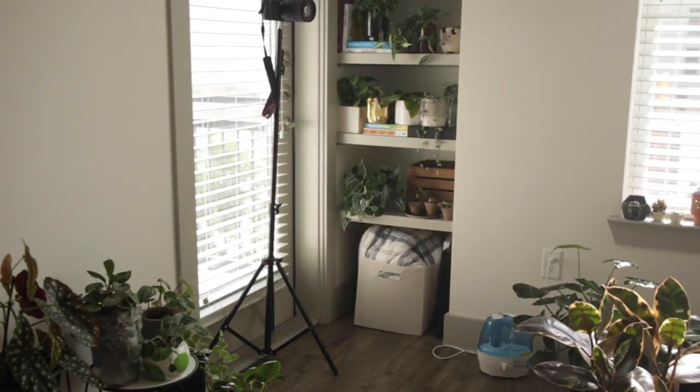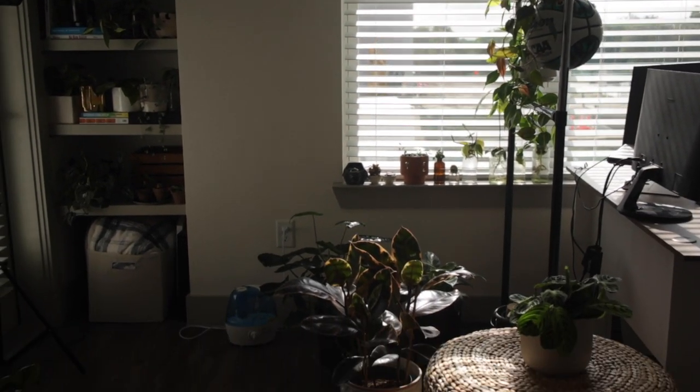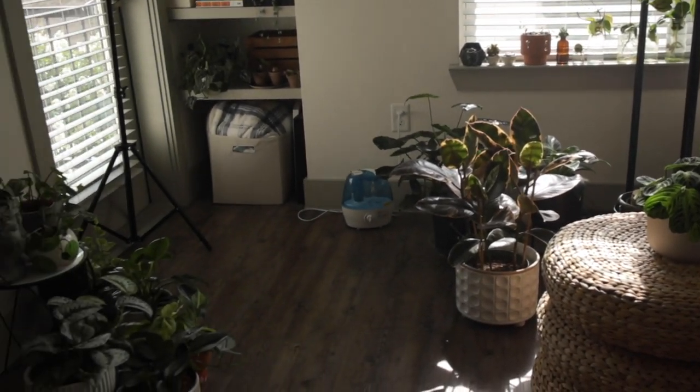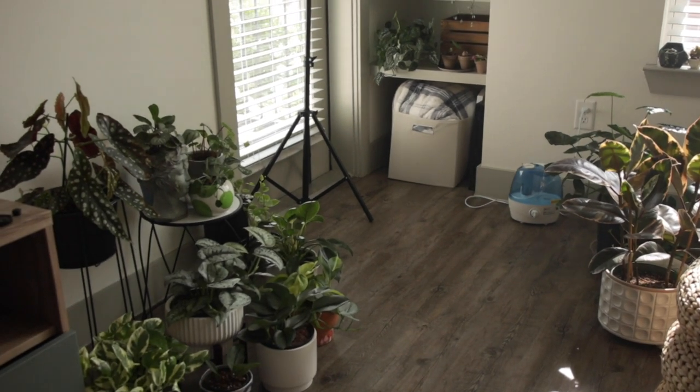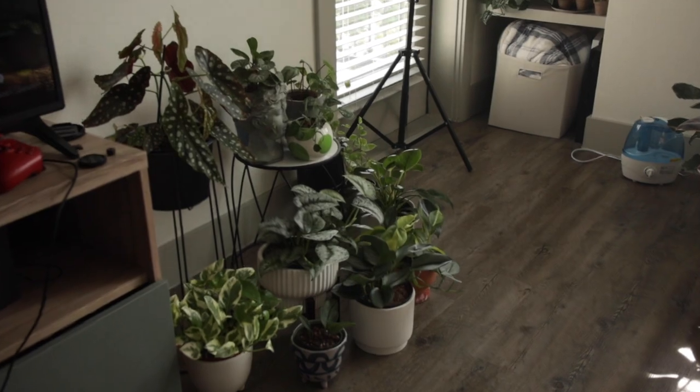Let's go room by room and take a look at all the pots. Here is my main room with most of my plants — there's a really big bright light, my little workstation, and then a bunch of plants on the floor along with my humidifier to make sure they don't dry out too much. We're going to start with the plants down here at the bottom.